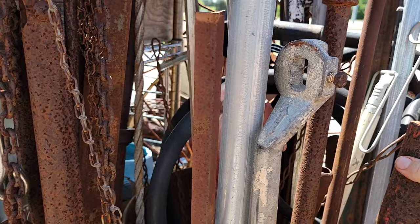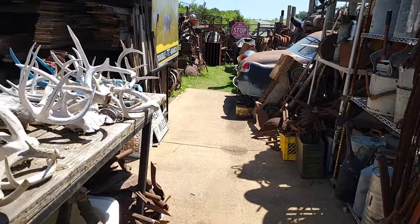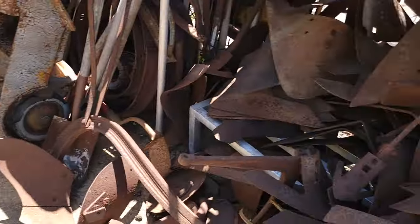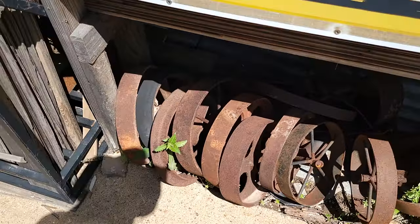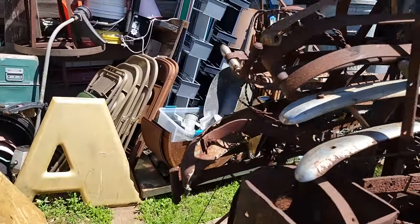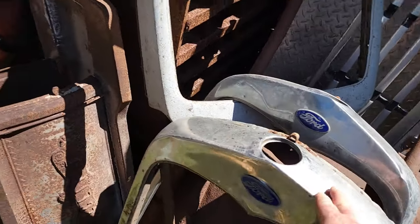That one says 'sold' — somebody came in and bought it out from under me. I could use another fence post driver; I think I'll buy that on my way out. There are some plow blades if I want to get a plow for my tractor, and some wheels I could make a cannon out of. Lots of old Model A stuff around in here.